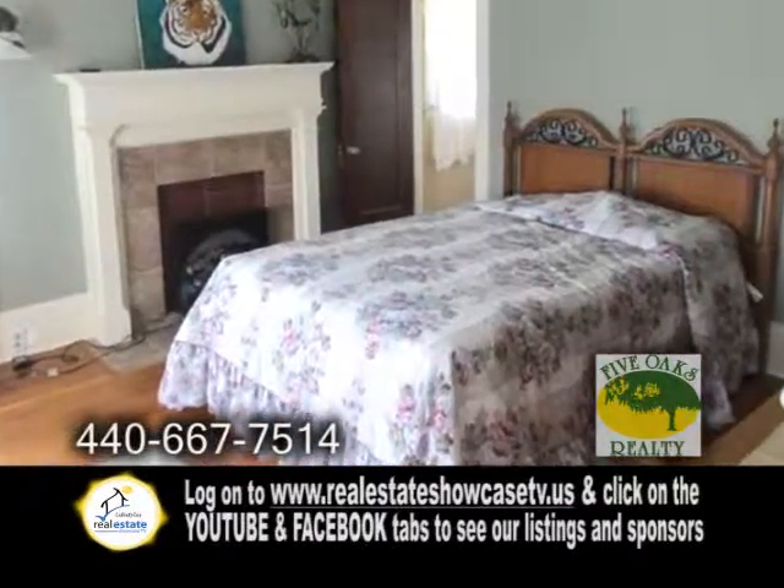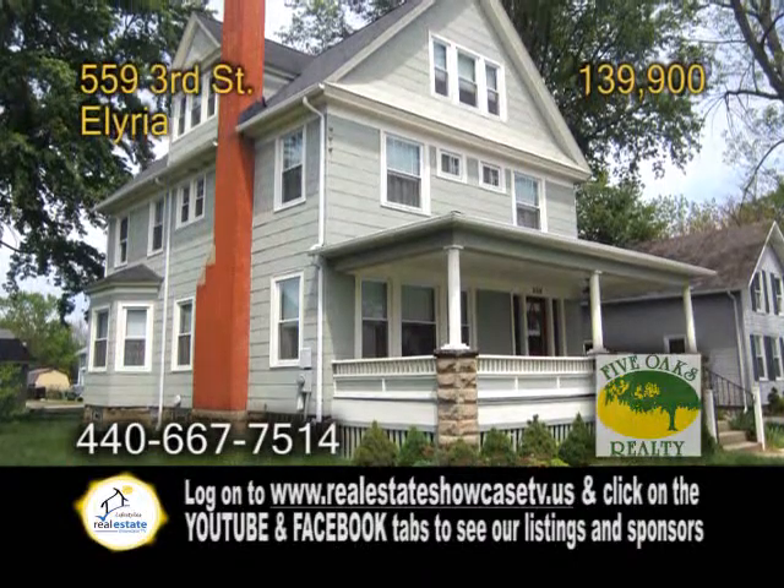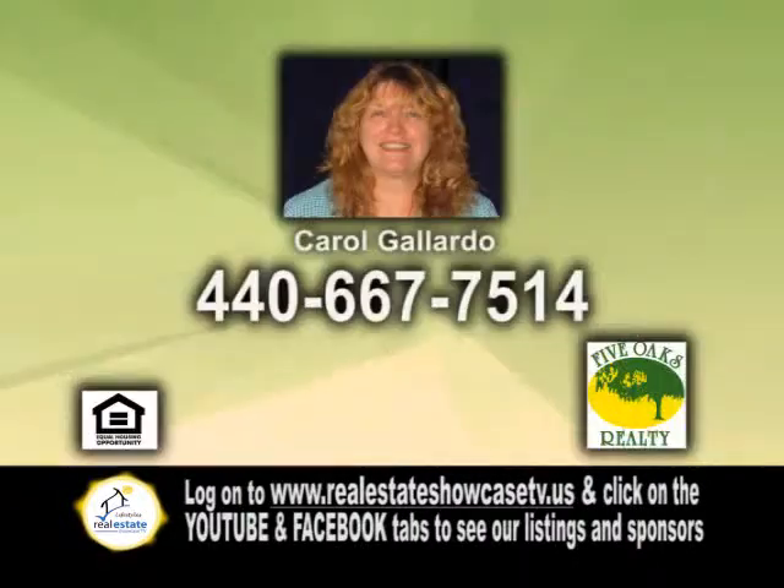The second floor offers three to four bedrooms and an updated bath. The third floor has three more rooms that would make an awesome studio or even an office. For more information, give Carol Gallardo a call.